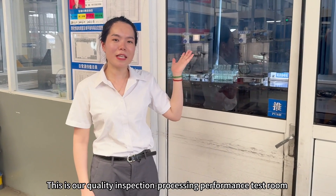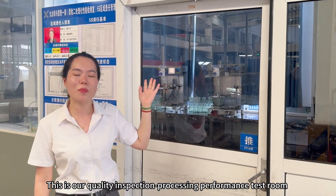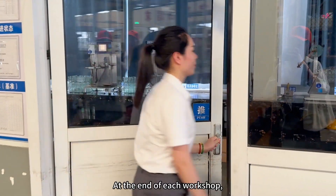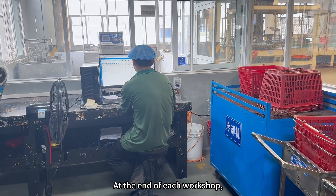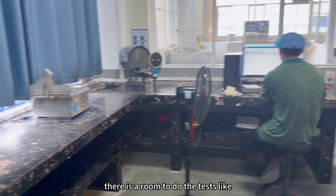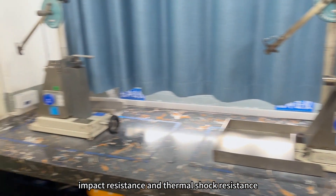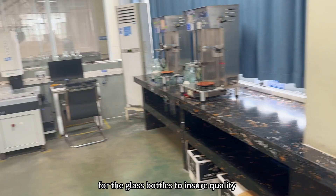This is our Quality Inspection and Performance Test room. At the end of each workshop, there is a room to conduct tests like impact resistance and thermal shock resistance for the glass bottles to ensure quality.